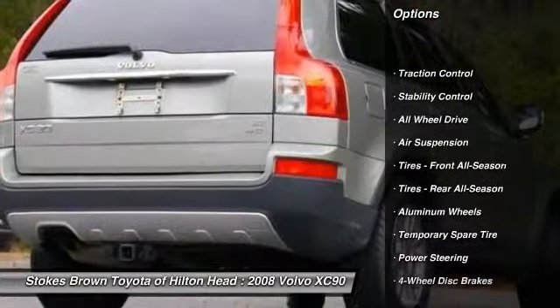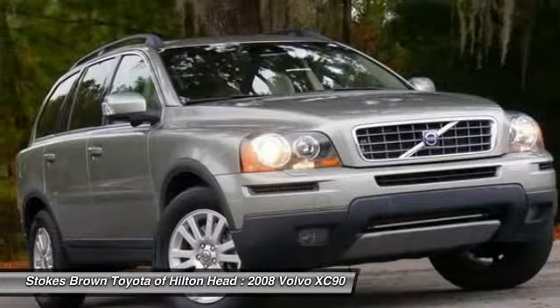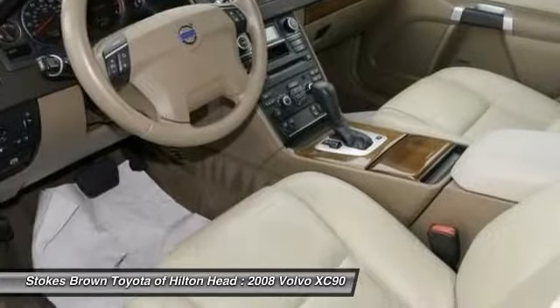CD changer, power passenger seat, steering wheel audio controls, anti-lock braking system, traction control, stability control, all-wheel drive, adjustable steering wheel, driver airbag, power steering.